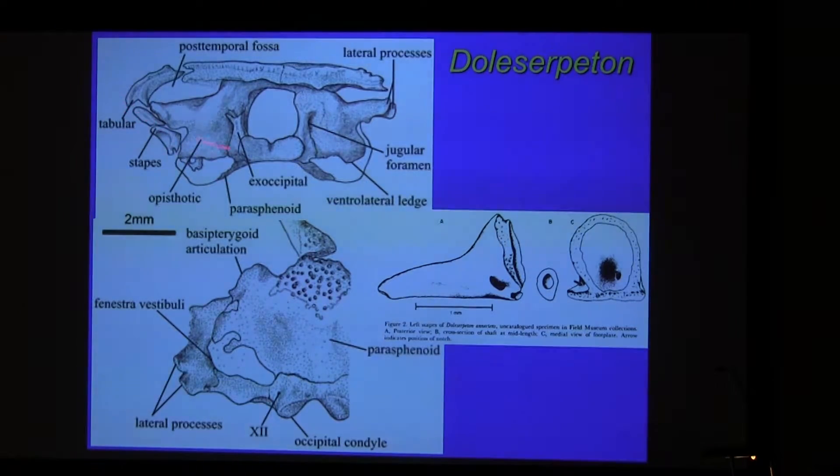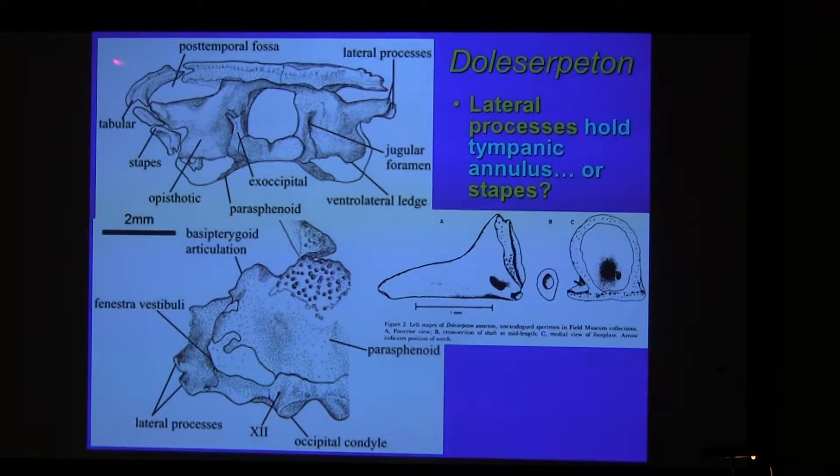Here's the stapes again in front view. On the paroccipital process you have these two lateral processes. It was suggested to have held the tympanum. I wonder if they held the stapes instead. The footplate has an unfinished rim — it's a continuous outline — so we can't really tell if this was mobile.